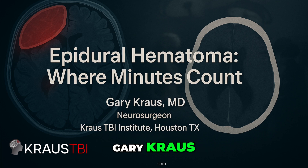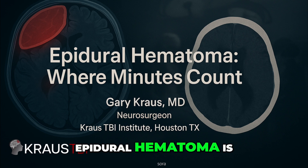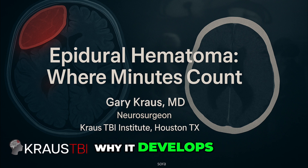I'm Dr. Gary Krause, a neurosurgeon and founder of the Krause TBI Institute in Houston, Texas. In the next few minutes, we'll explore what an epidural hematoma is, why it develops, how to recognize the warning signs, and why urgent treatment can save a life.